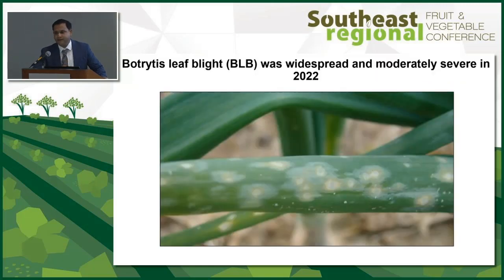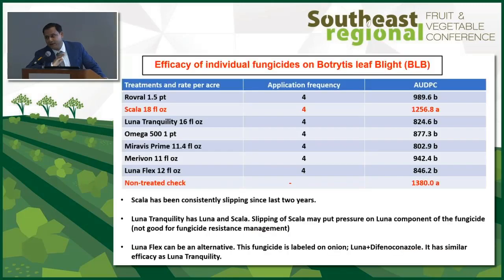Moving to onion — our biggest vegetable crop. Botrytis leaf blight was widespread last season but moderately severe in 2022. It produces ghost spots on leaves, though it's very difficult to isolate botrytis from them. If you don't control botrytis, you will have Stemphylium follow. If you do control botrytis, you will end up controlling Stemphylium as well.